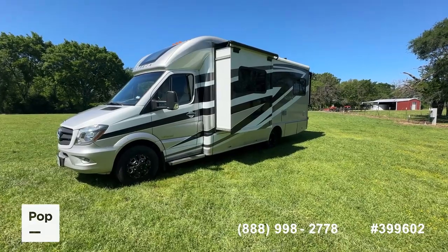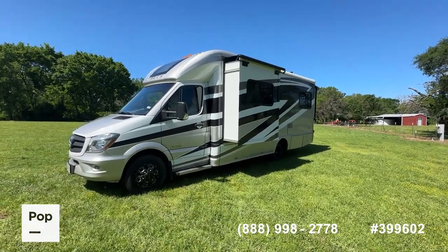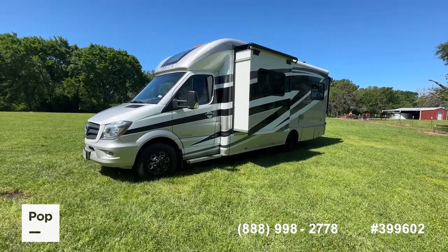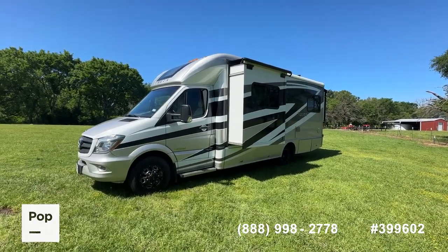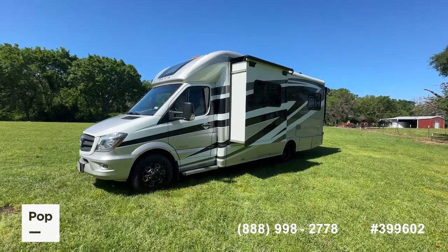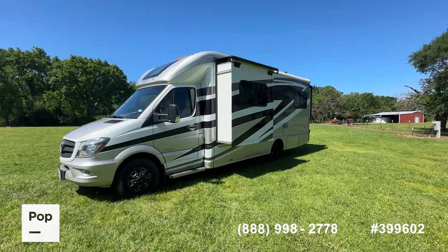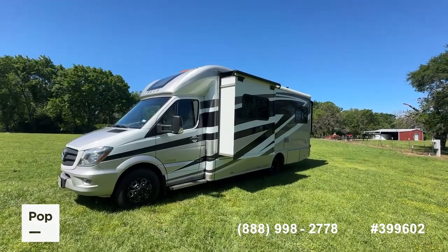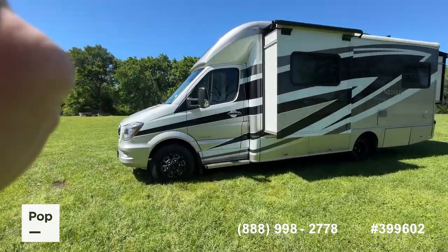It's a very popular model built on that famous Mercedes-Benz Sprinter 3500 chassis with the V6 diesel engine — super fuel efficient, super dependable, super quiet operation. Only 28,000 and some change on miles today. It does have the upgrade with the quiet diesel generator, over-cab storage instead of the over-cab bunk, and two slide-outs. We're going to go ahead and take you around and show you all the neat features on this unit.